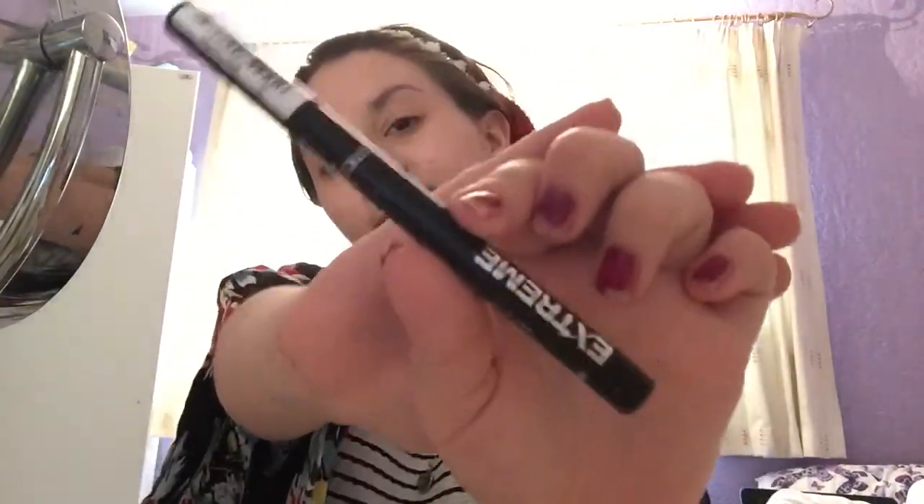The next thing I use is my extreme felt tip liner for my eyebrows. This just makes them stand out a lot more. They're a bit dark but it's the color I like, so I just apply that on my eyebrows.